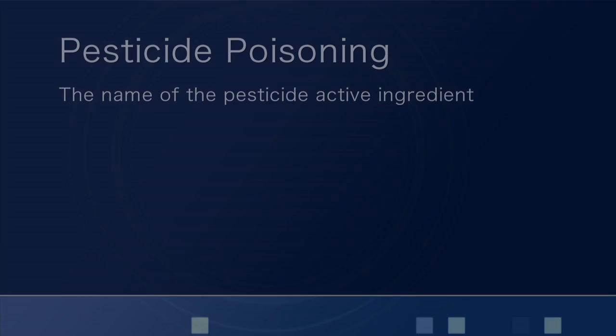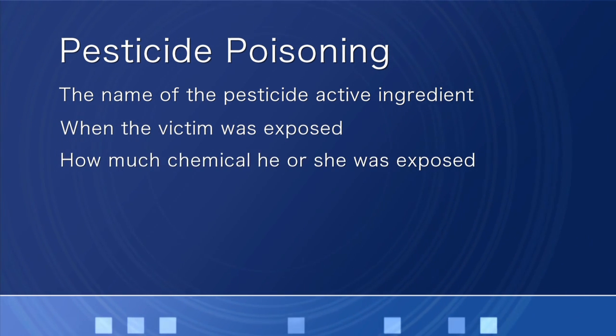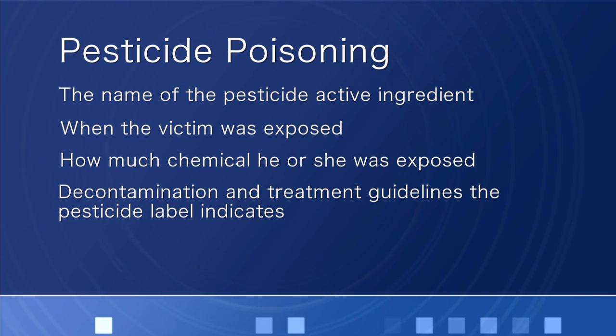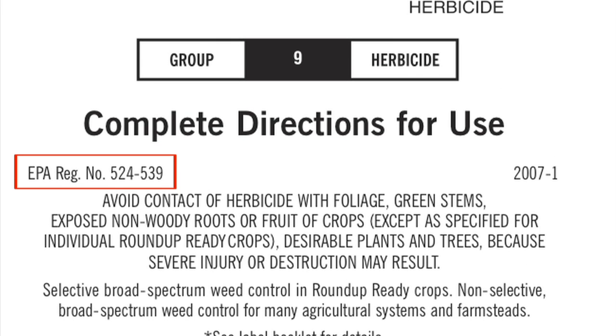Well, my experience has been that the individuals who bring the victim in are usually able to provide us with information that we really need to quickly diagnose and treat the problem. What type of information is most useful? Our first priority is to keep everyone safe from the potential of further exposure, including the ER staff and the victim. In pesticide poisoning cases, we do have specific questions that we ask. We need to know the name of the pesticide active ingredient, when the victim was exposed, and how much chemical they were exposed to, and also the decontamination and treatment guidelines that the pesticide label indicates. Having the product label is very helpful because it gives us the name of the pesticide, the EPA registration number, and the first aid information. All of that information makes our job a lot easier in treating the patient.